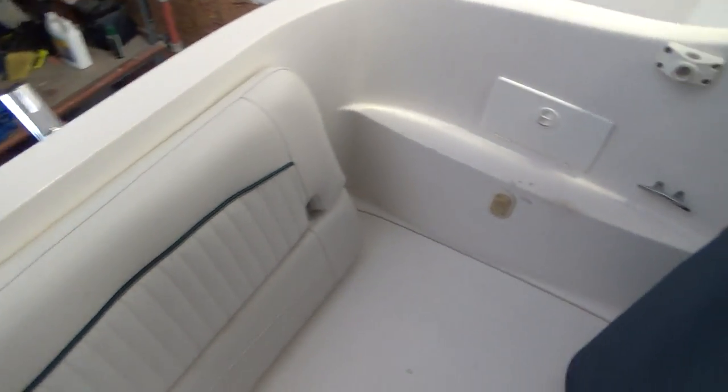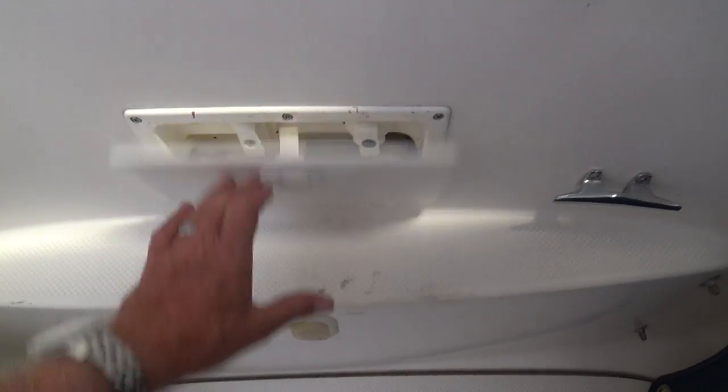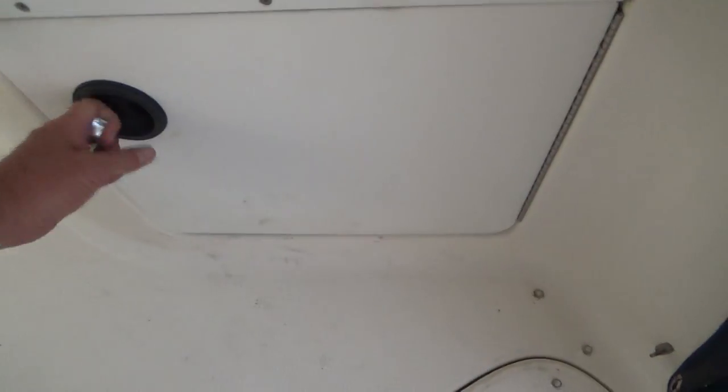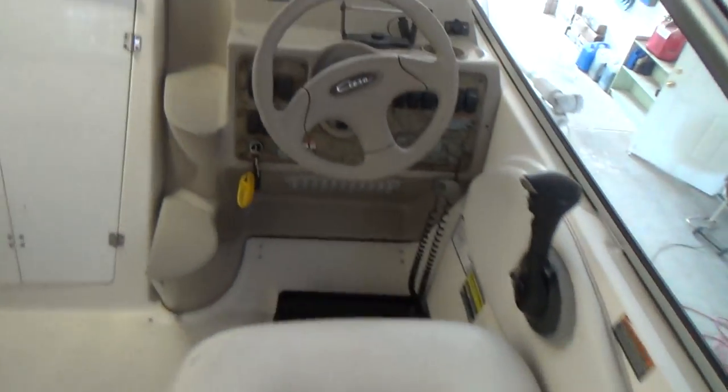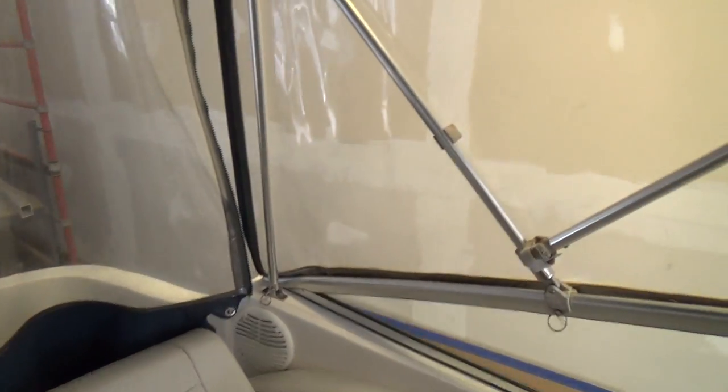It can be installed. We have a real nice feature here with a fresh and cold water shower and rod holders right there. There's a little bit of storage underneath here — that's where your battery switch is, your dual battery switch. The canvas appears to be in really good shape — she has a full canvas enclosure.